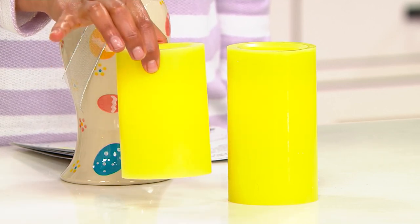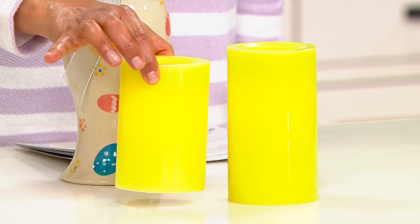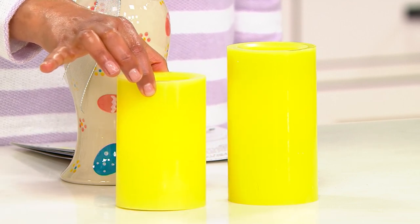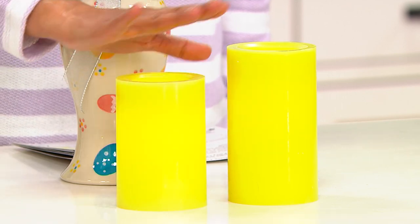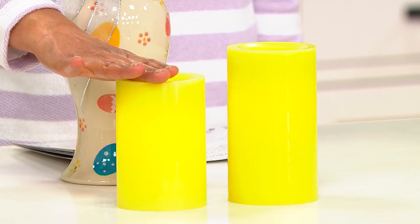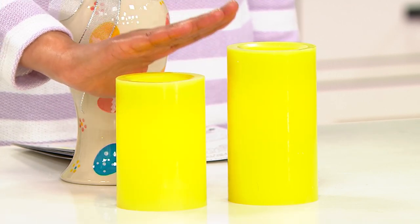Each one requires two double-A batteries — you've got double-A batteries in your junk drawer. Two double-A batteries per candle is going to give you a thousand hours of glow time. That is over six months if you put it on the five-hour timer.